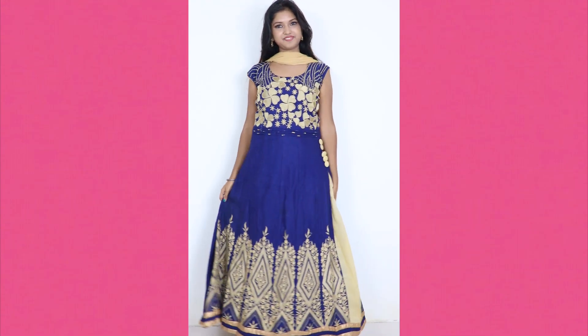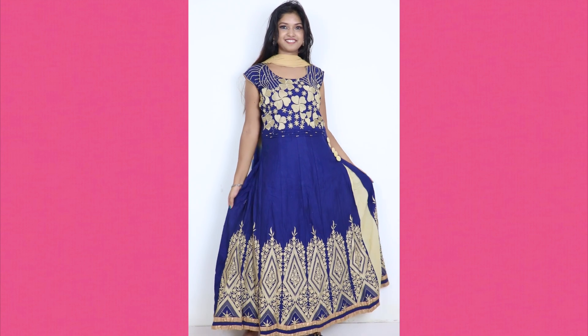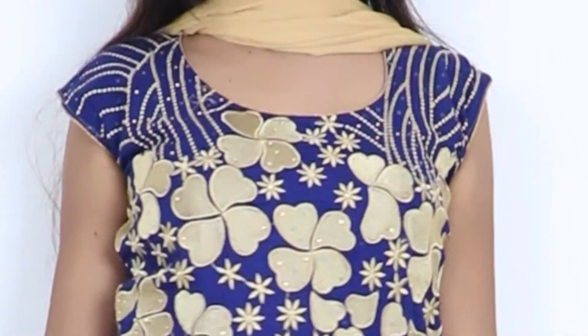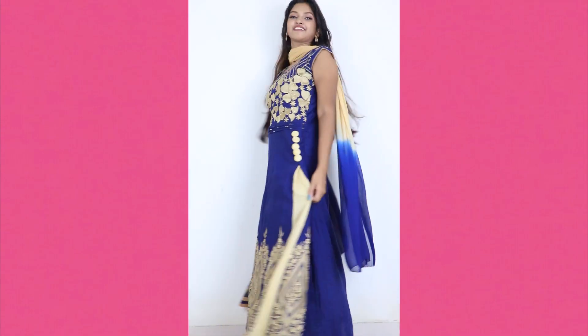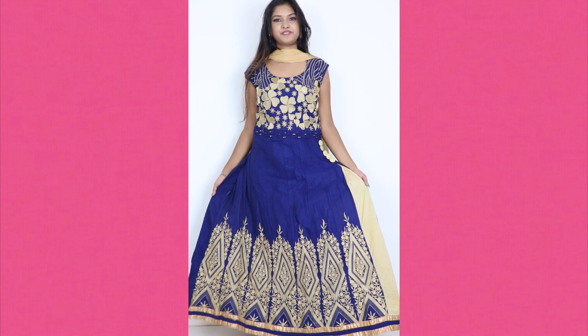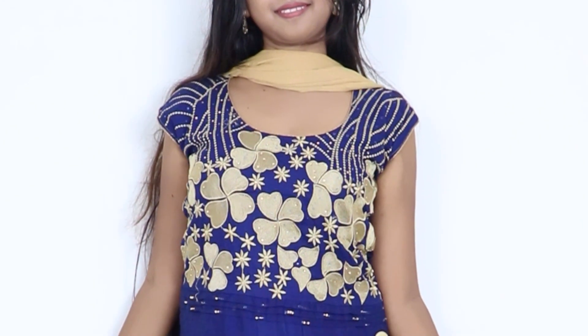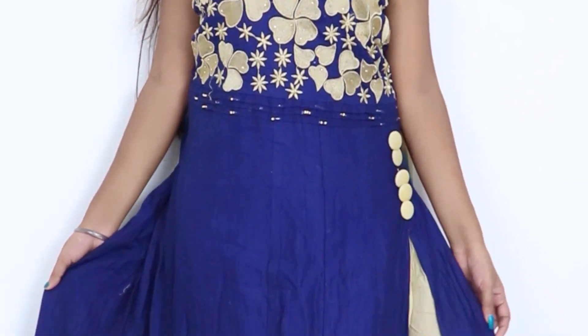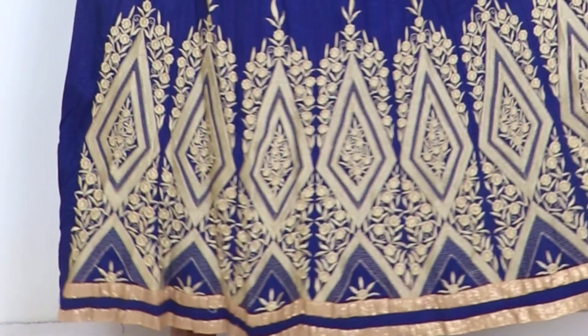Next up is Anarkali wear, because the Anarkali trend never goes out of style. It's very traditional and elegant. This one is simple but has some sequence and diamond work. Just make sure not to go with heavy embroidery — a plain, simple style with some diamond detailing is the way to go.